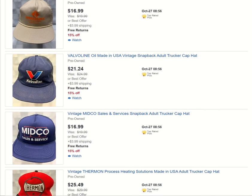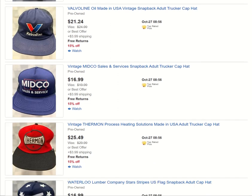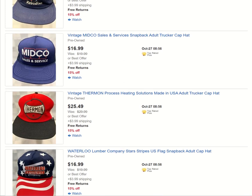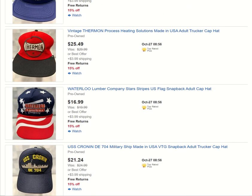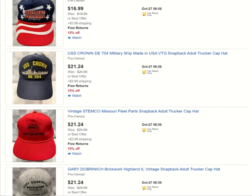International AI. Valvoline — I love buying gas and oil related items. I believe I just sold a Valvoline jacket yesterday or the day before. Midco Sales and Service. Thurman. Waterloo Lumber Company. Here's another military hat.